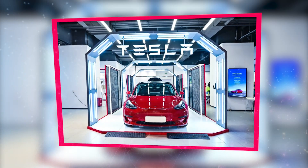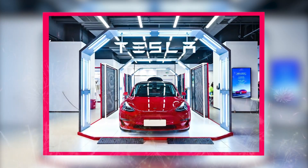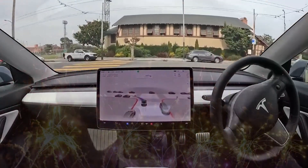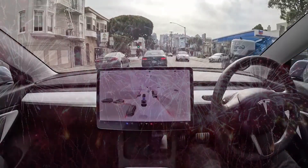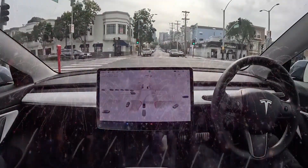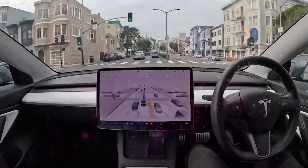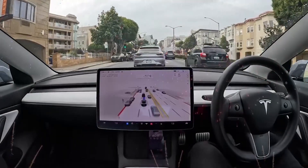FSD v12 is packed with advanced features aimed at enhancing the self-driving experience. From improved object recognition to more robust decision-making algorithms, this update represents a significant leap forward in Tesla's autonomous driving technology. The Tesla v12 software update is expected to introduce what CEO Elon Musk has been calling end-to-end neural nets. The biggest difference with previous FSD updates is that the vehicle's controls would now be handled by neural nets rather than being coded by programmers. Tesla writes in the release notes that FSD version 12 upgrades the city streets driving stack to a single end-to-end neural network, trained on millions of video clips.